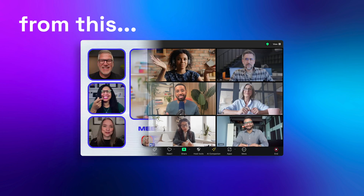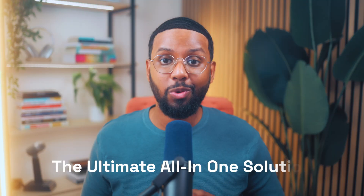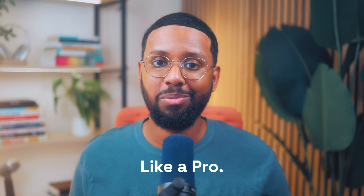What if you could turn your Zoom meetings from this to this? Now you can with Ecamm for Zoom, the ultimate all-in-one solution to run your Zoom meetings like a pro.